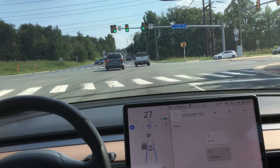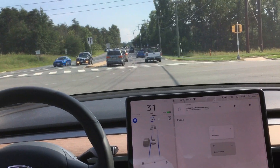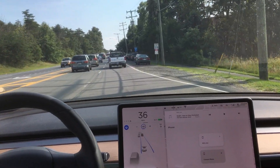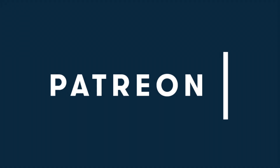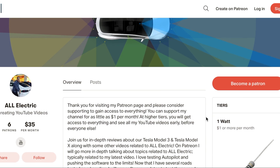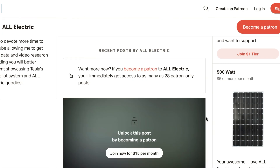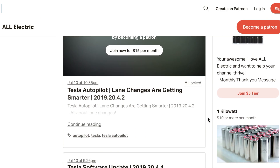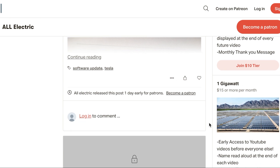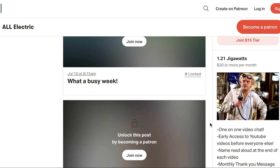Let me know what you think down in the comment section — do you think Autopilot's getting better or are we just kind of lagging in between? If you like this channel and the videos, please consider going over to Patreon and supporting for as little as $1 a month. There's great content specific to Patreon, so make sure you check it out.